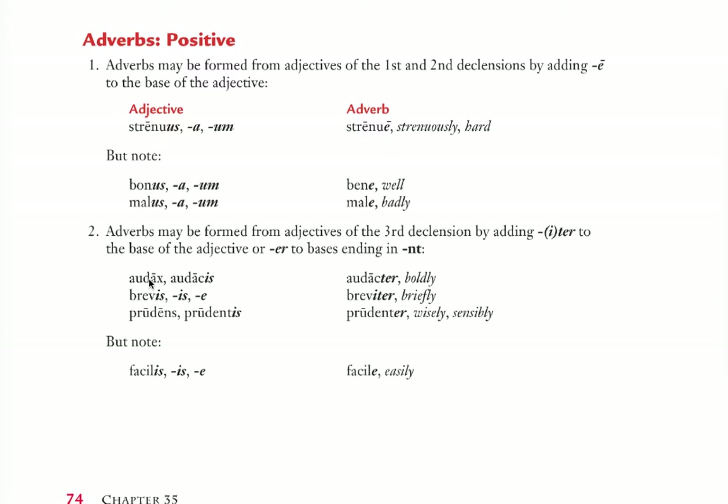For adjectives of third declension — like audax/audacis, or brevis/brevis (brave), or prudens/prudentis — they typically end with T-E-R. So audax becomes audacter. Brevis becomes breviter. If it ends like prudens with N-S, you take the genitive stem and add -er so that it ends N-T-E-R — prudenter. For the most part they will end with -ter for sure.